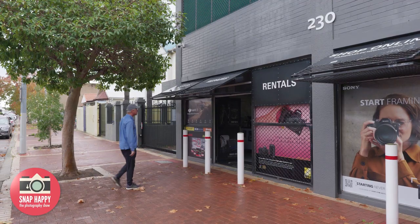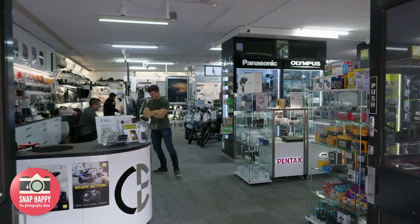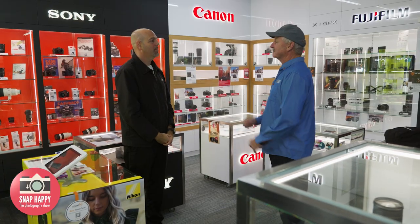We have arrived at Camera Electronic in Perth for a special adventure with owners Sol and Howard Frank. Sol explains they are excited to have the crew in town, and today is all about a WA adventure.